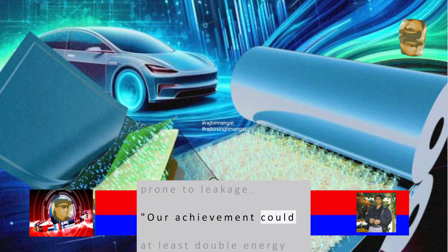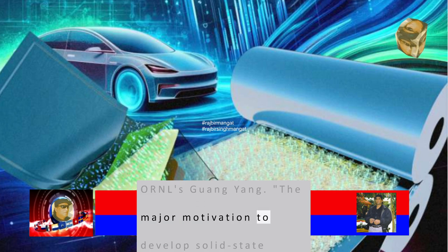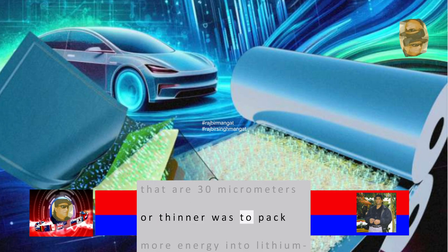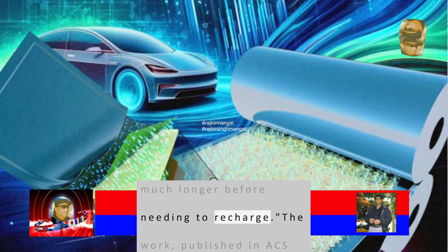Our achievement could at least double energy storage to 500 watt-hours per kilogram, said ORNL's Guanyang. The major motivation to develop solid-state electrolyte membranes that are 30 micrometers or thinner was to pack more energy into lithium-ion batteries so electric vehicles, laptops, and cell phones can run much longer before needing to recharge.